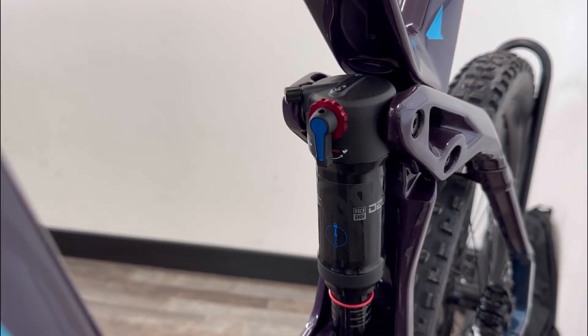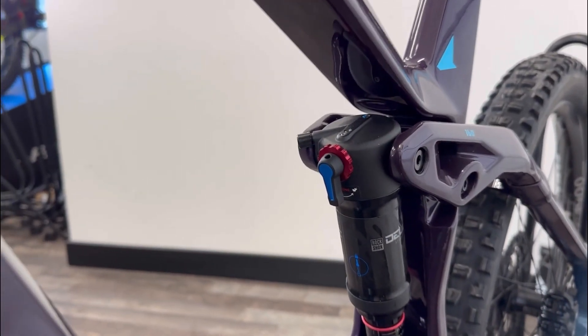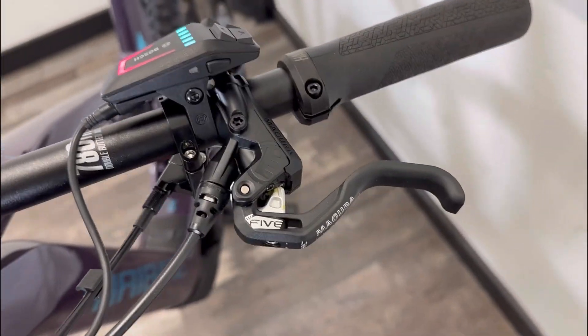The rear shock has a lockout so you can have more of a rigid ride on the road if you want, just by flicking a switch. Brakes are superb — you've got a four piston brake, a Magura MT5, so really ergonomic lever and less effort to stop quickly.